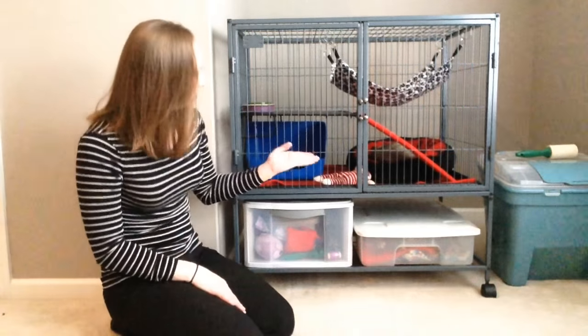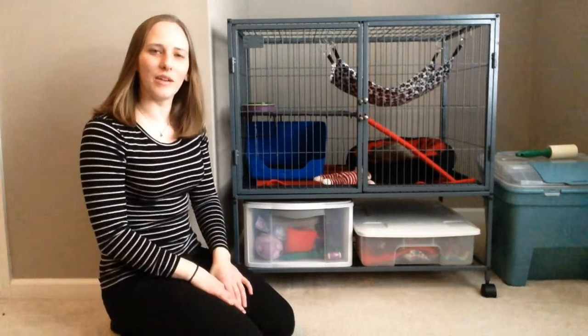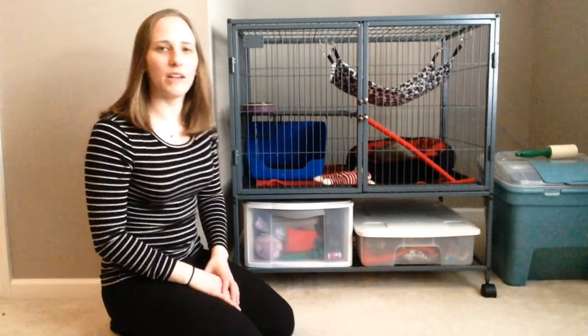Hi, I'm Courtney, and this is Joey on HitsBed. I wanted to answer a fan question I get a lot, which has to do with what Joey's cage looks like and what kind of cage you should get for your ferret.